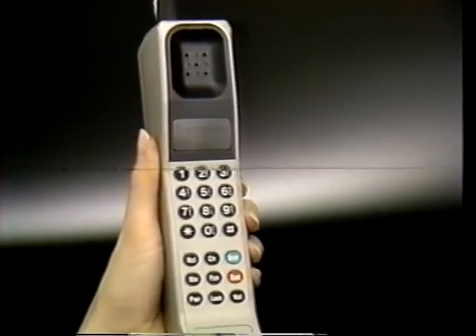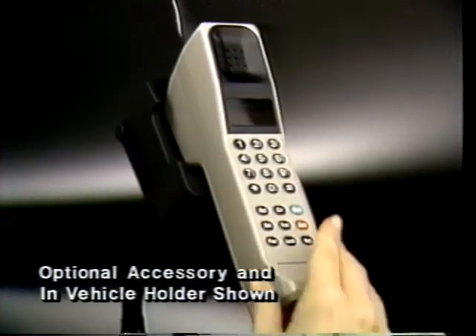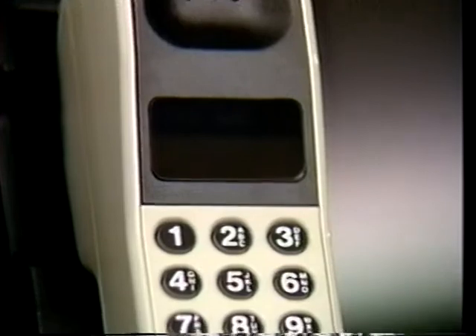For most of us, learning to do even the simplest task is made easier if we see it demonstrated first. So, for the next 10 minutes, we'll show you what you need to know for daily phone use. While your phone may not look exactly like our demonstration model, the difference is only skin deep. Feature levels and operation are exactly the same. Now, let's get ready to use your phone.